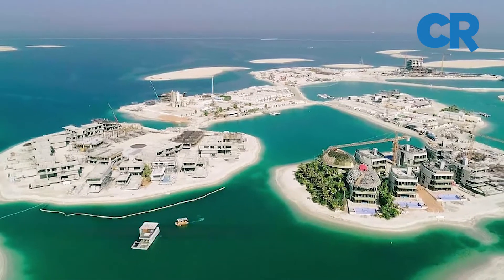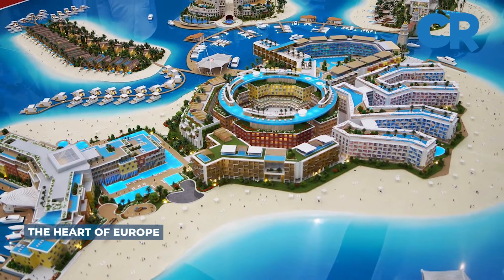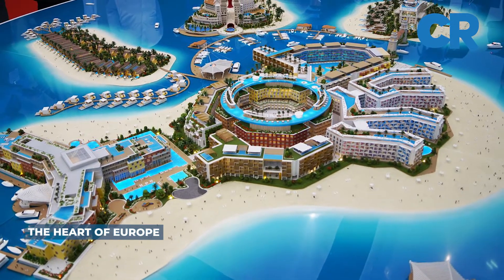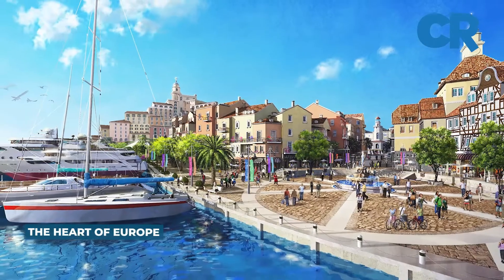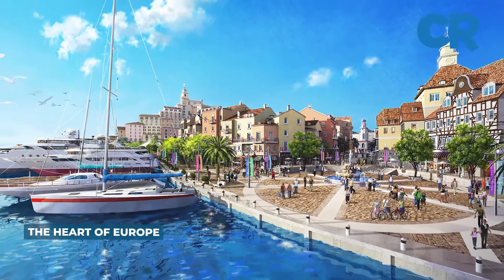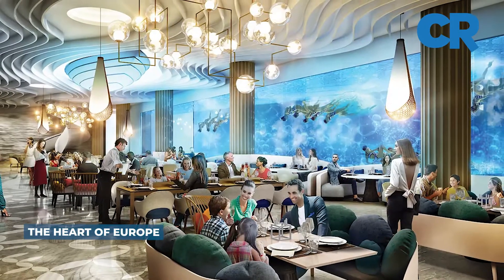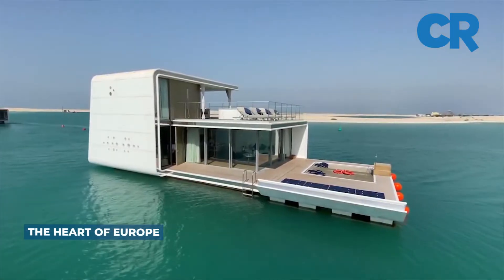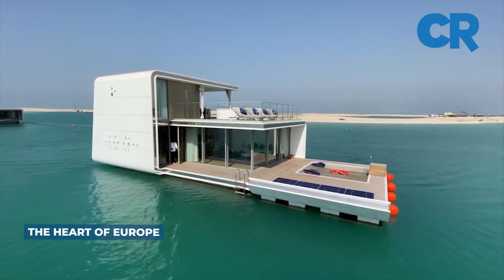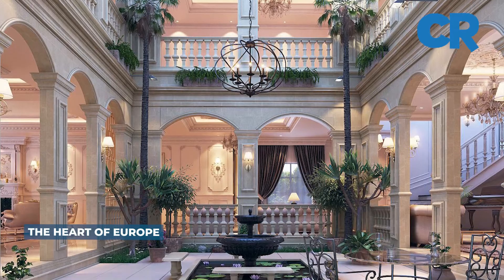Another development is the Heart of Europe. It will see a small number of the islands transformed to replicate the continent of Europe, to the extent that weather conditions including rain and snow have been created in some areas. The Heart of Europe project includes the building of a series of luxury hotels, private mansions, and floating villas.